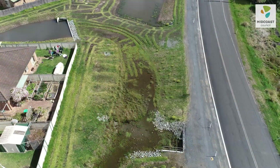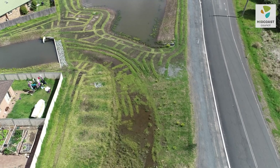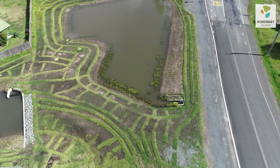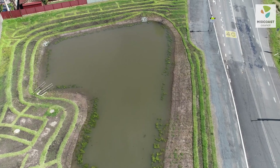We know that projects like this one are working because each year we release a report card on Estuary Health. Since we started releasing a report card in 2011, the grade for Pipers Bay has been a B grade, and despite the fact that we continue to increase development in this catchment, we have been able to maintain that grade — so that's an excellent result.